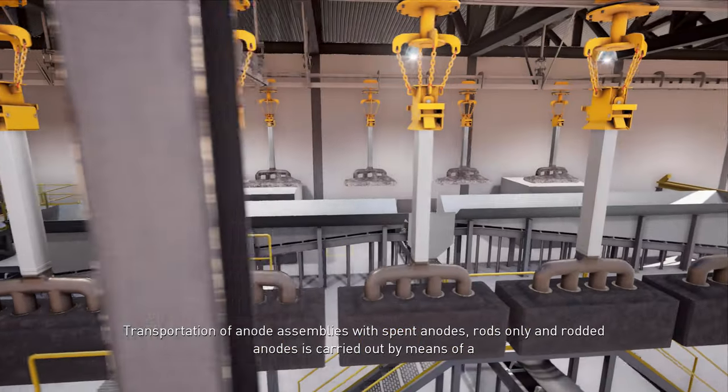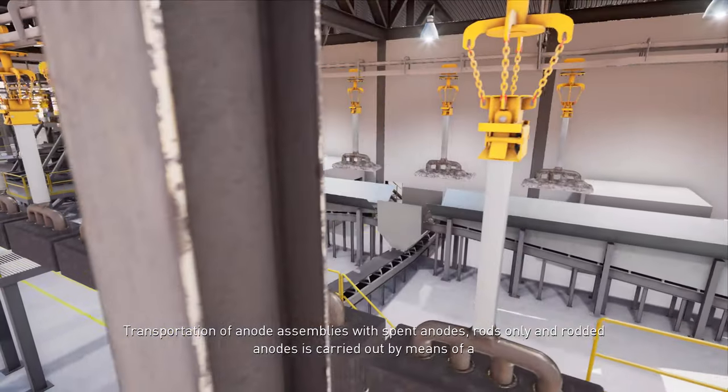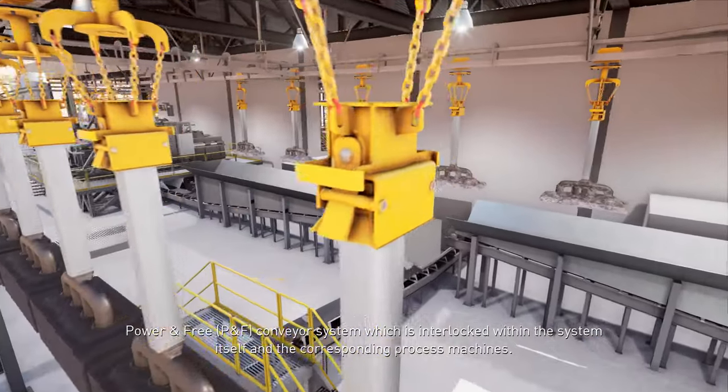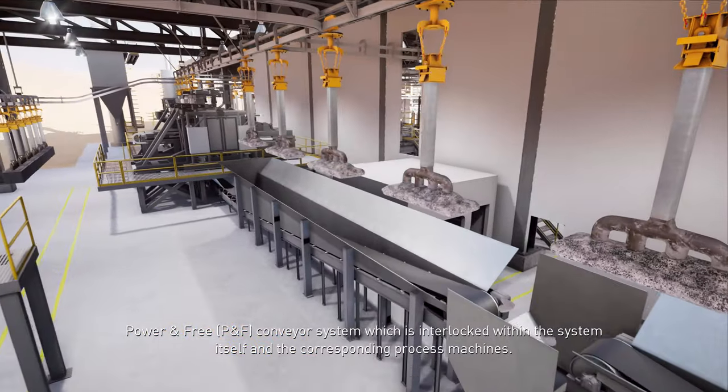Transportation of anode assemblies with spent anodes, rods-only, and rodded anodes is carried out by means of a power-and-free (P&F) conveyor system, which is interlocked within the system itself and the corresponding process machines.